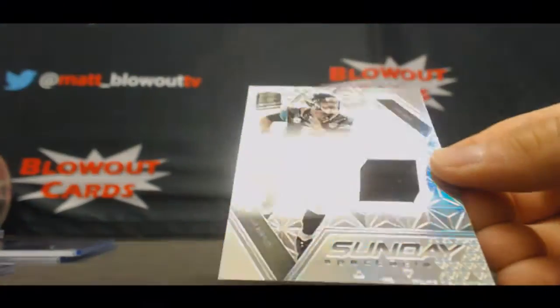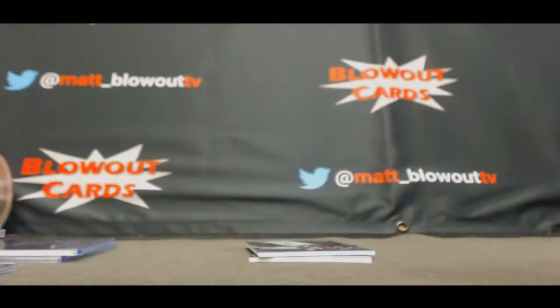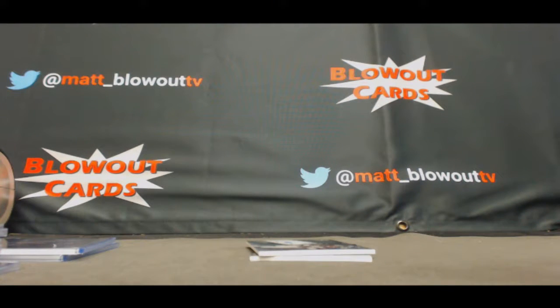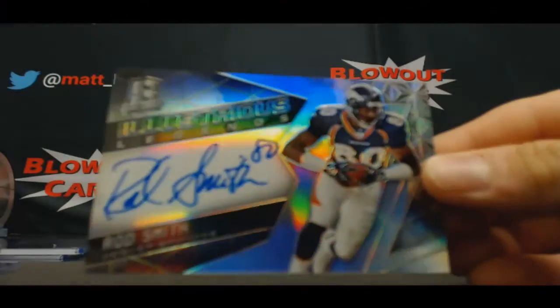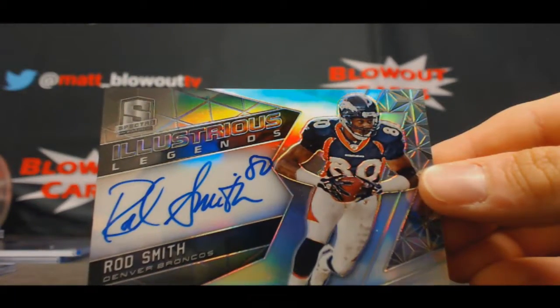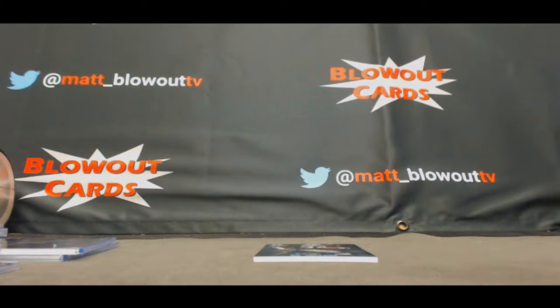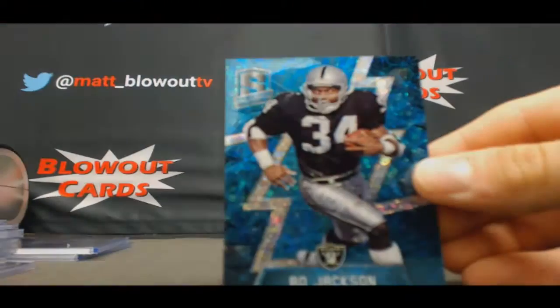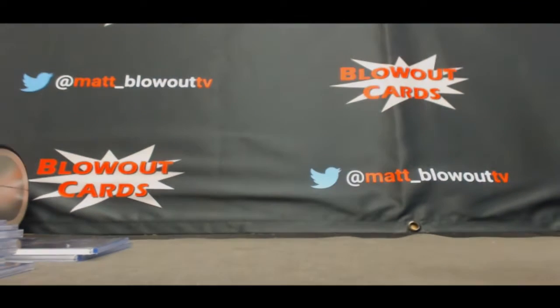And then we got a jersey Blake Bortles, AFC South, the 199. Another hit for the AFC West: autograph of Rod Smith, Illustrious Legends — that's a cool piece right there, 42 of 49. Finish with AFC West Bo Jackson parallel, that's number 260.